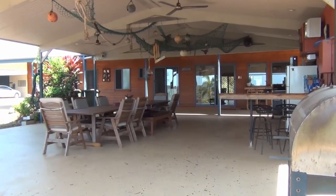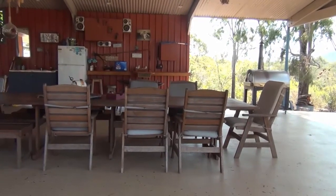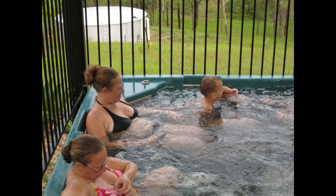The property boasts a 90 square metre covered entertainment area. A beautiful covered spa and deck is connected to the entertainment area for those days and nights when you just want to relax with a cold drink.